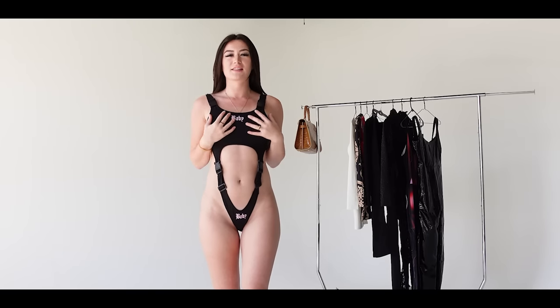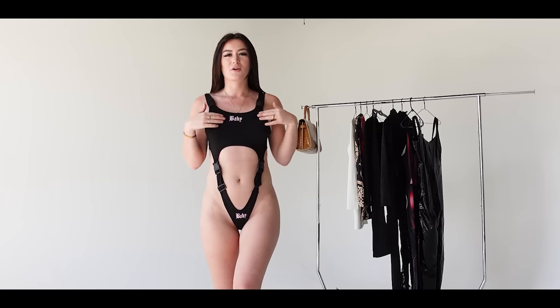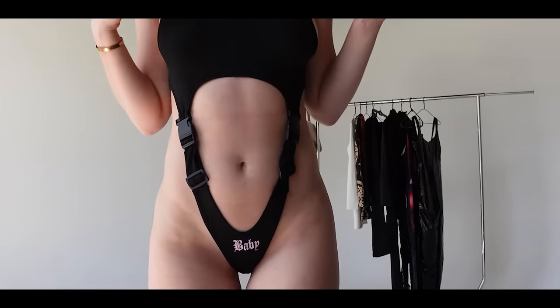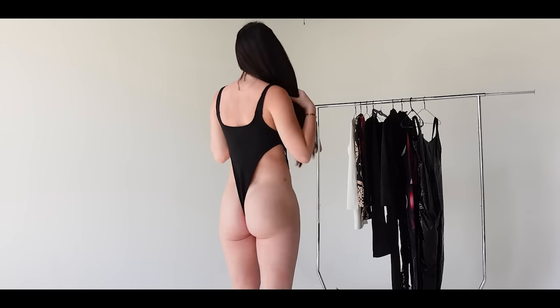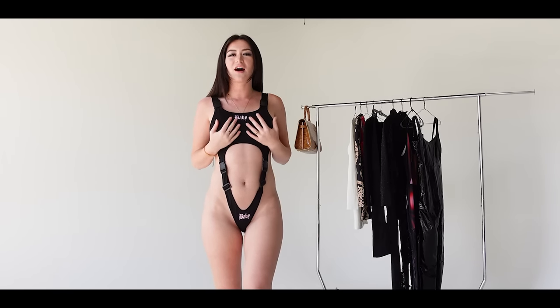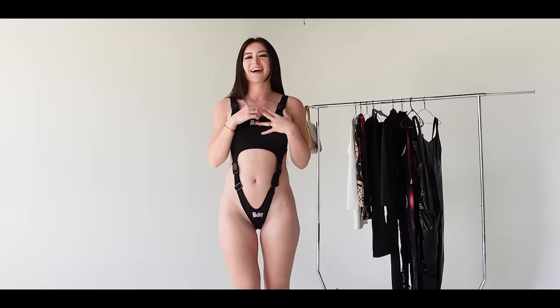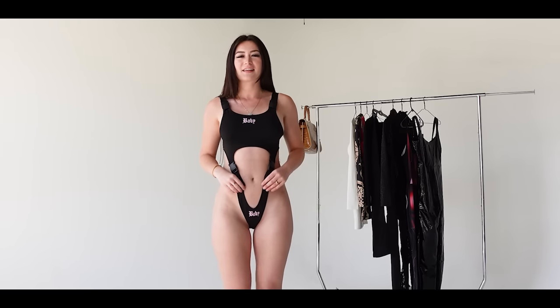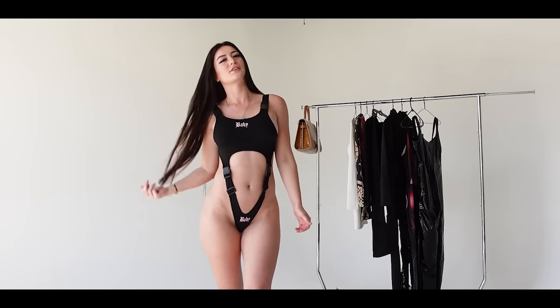So this is the first piece I'm trying on. It's a bodysuit — I don't know if you guys can read it from here, so I'll get a little closer — but it says 'baby.' I love the high cut, I think it's so flattering. It has some cute little buckles right here and on the top as well. It kind of gives me a festival sort of vibe. I would definitely wear this to EDC. The straps are adjustable, so it's very secure — good if you're dancing around and having a good time.